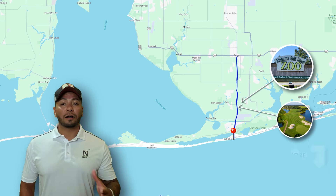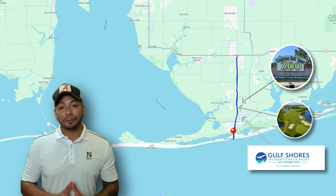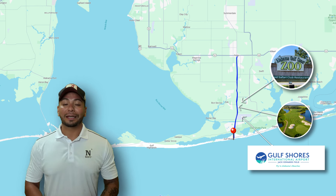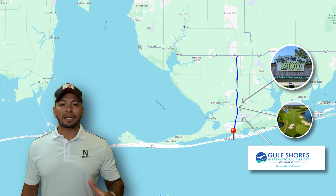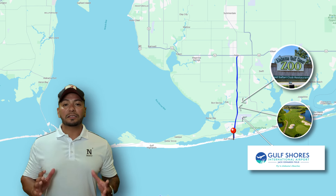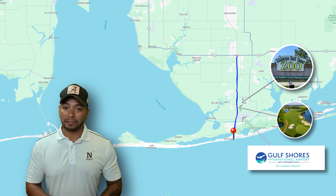Just below that, you have Gulf Shores International Airport. Right now you can't fly commercially, but they are just one step closer to building a temporary terminal for commercial flights, so be on the lookout for that sooner than later. It might seem like I keep talking about everything along 59, but there's just so much to offer — and I'm barely scratching the surface here.